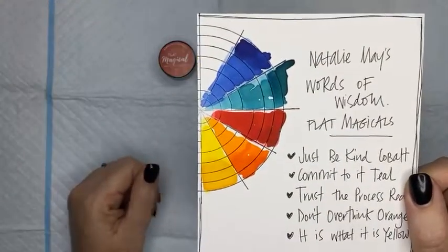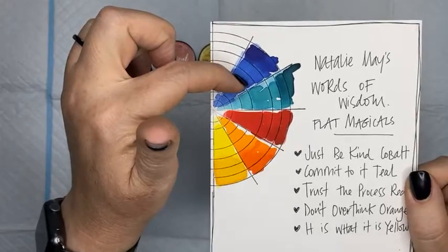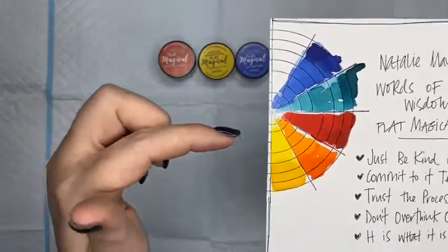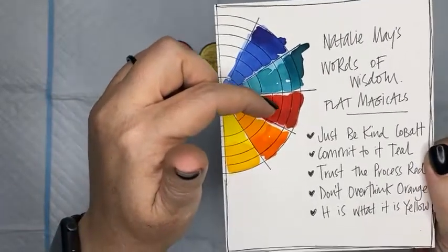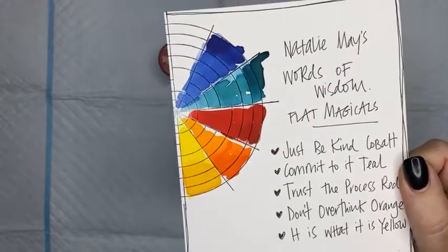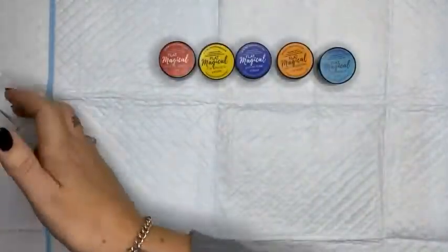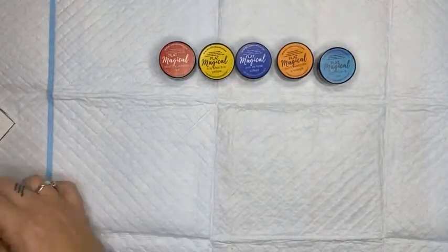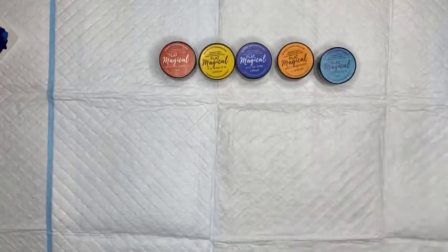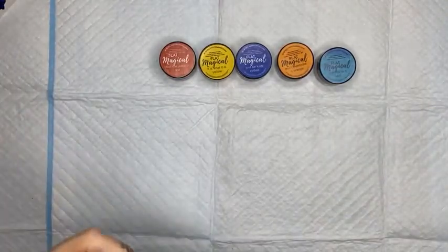So we've got Just Be Kind Cobalt, Commit To It Teal, Trust the Process Red, Don't Overthink It Orange, and It Is What It Is Yellow — beautiful, big, bold colors. Let's have a look through each individual color and I will show you some of the samples that I have made up. I've done them on a few different sorts of papers as well, because that's really, really important.